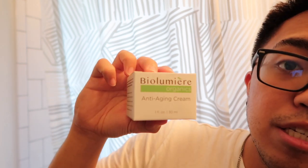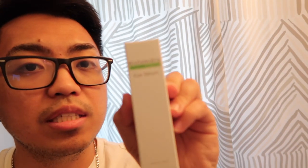I do product reviews for men's products. So for today's video, I will make a review for a product named Biolumere Organics. They sent me a Biolumere Organics Anti-Aging Cream and the second one is Eye Serum.